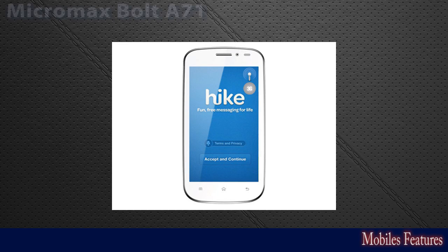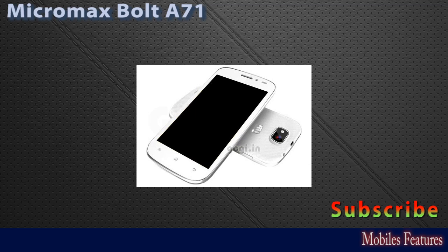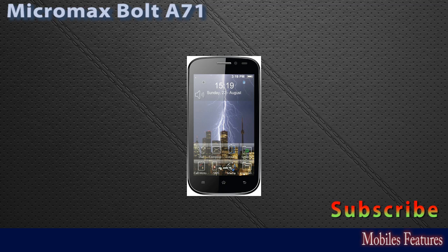This is the Micromax Bolt A71, brand Micromax, model name Bolt A71, with a price of 7000 rupees. Its launch date is January 2014. It is a dual SIM phone with an operating system of Android version 4.1.2 Jelly Bean.